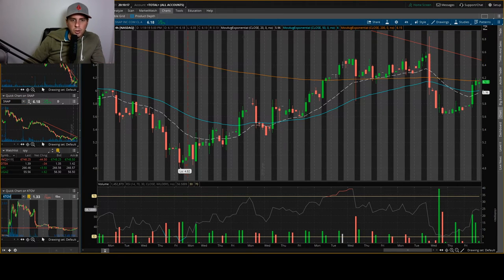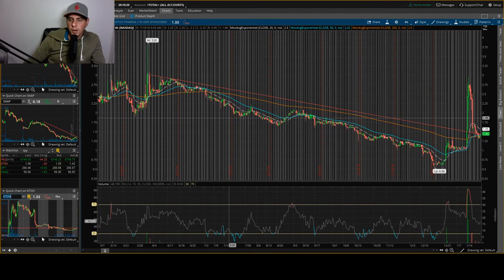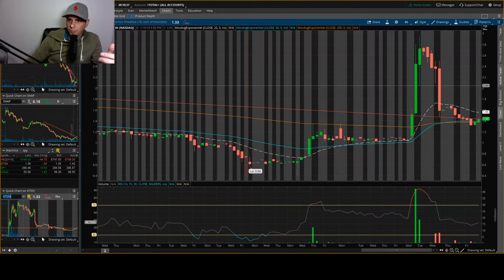Now let's throw in KTOV. Right off the bat I see this huge pump and dump, and I don't like that. It kind of reminds me of a penny stock — which it basically is, since anything under five dollars is considered a penny stock. Zooming in, it's still higher than where it was, which is good, and it just needs to get over this trend line. If it can do that, I like it a lot.